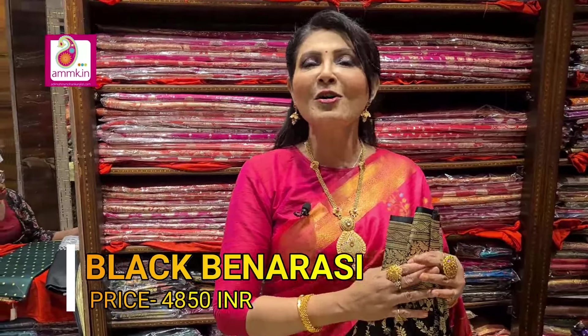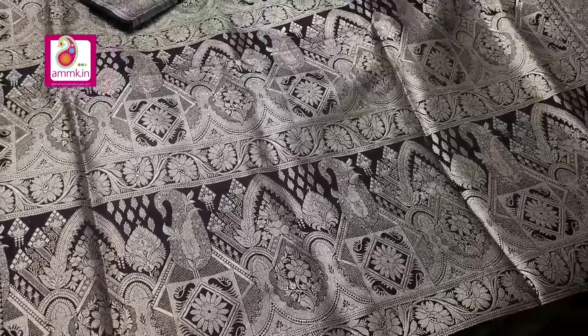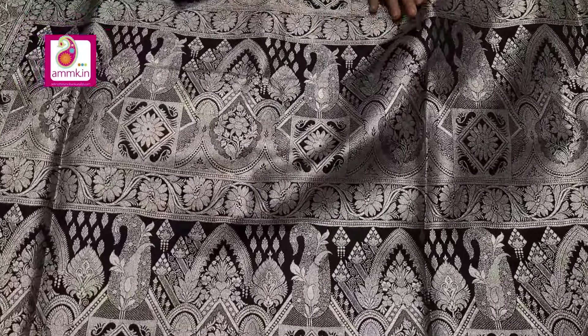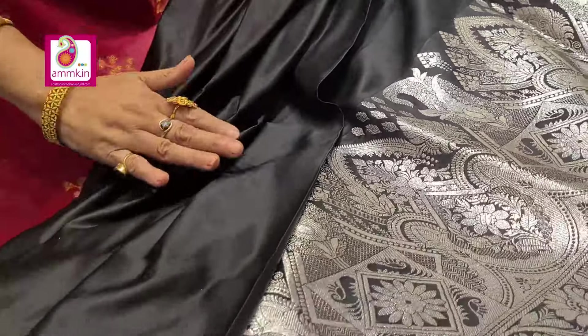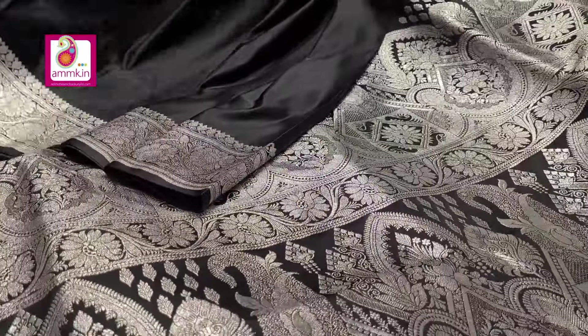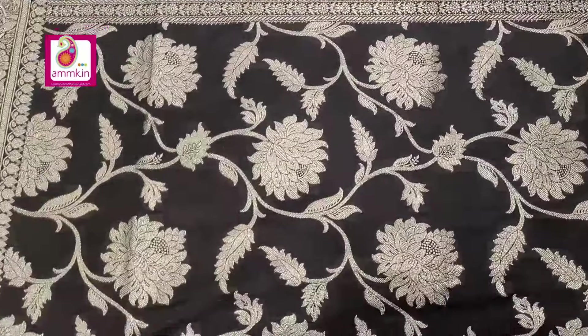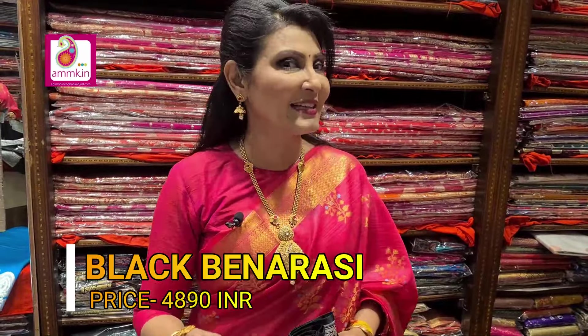Black Banarasi body plane with silver Zari highlighted, double volume slick border. The softness and smoothness give a party mood look. The blouse piece is highlighted with chikan work — a beautiful collection. The price is ₹4890.